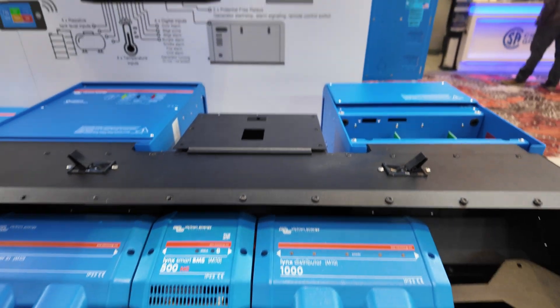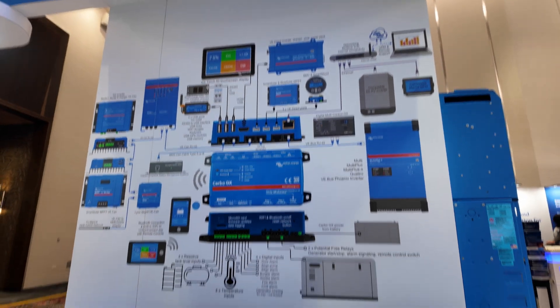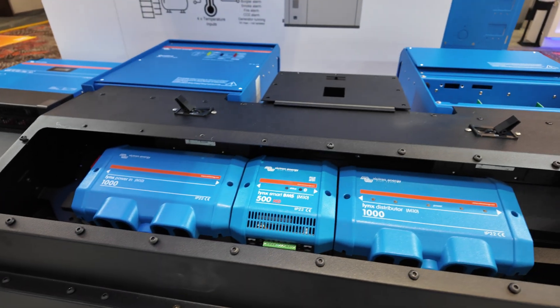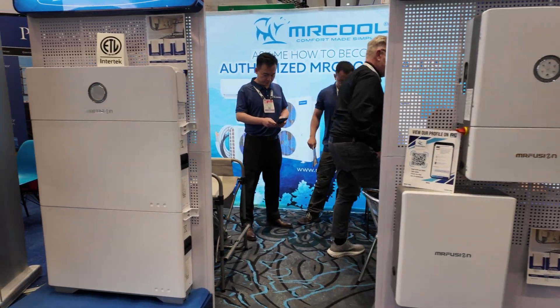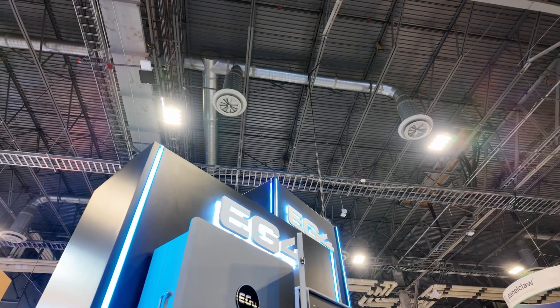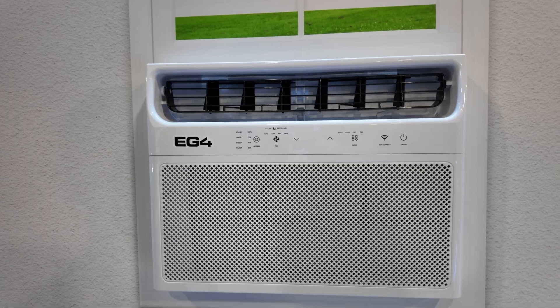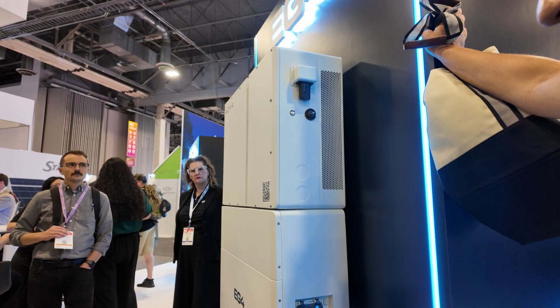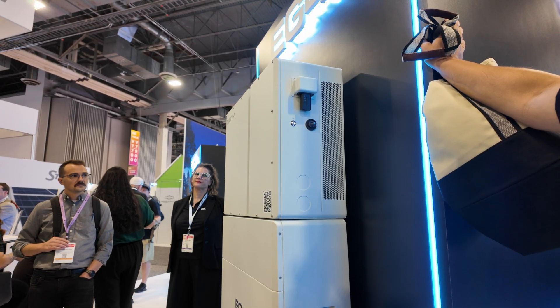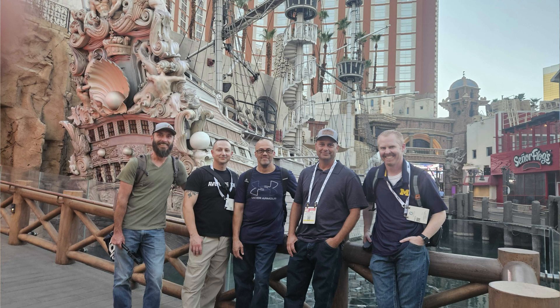Some familiar names stood out, like Victron — always solid gear and always exciting to see what they're showcasing. Mr. Cool is one that a lot of people in the DIY community are curious about. And of course EG4 has a big presence. This booth drew a lot of attention, not just from customers but also from us YouTubers. Always fun when the online crowd meets up in real life.